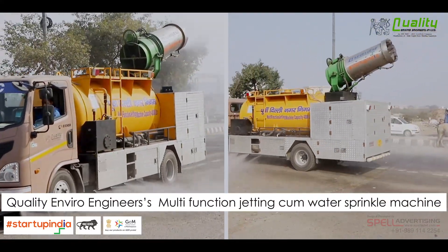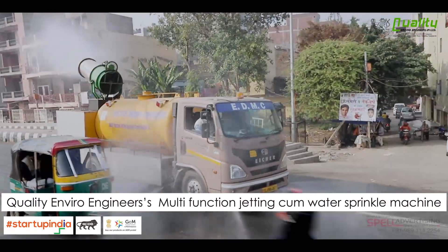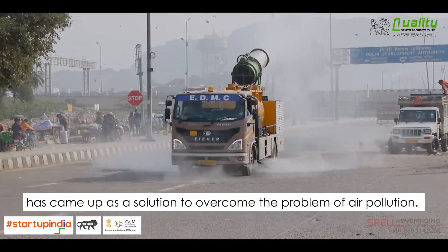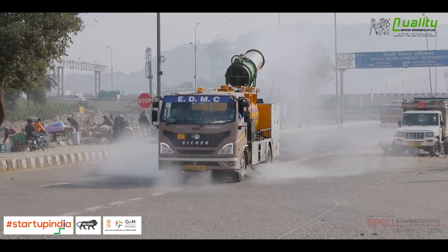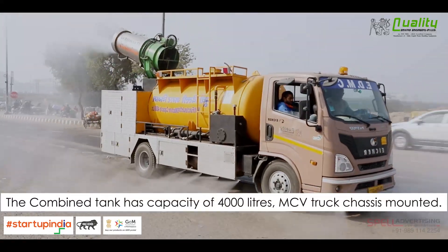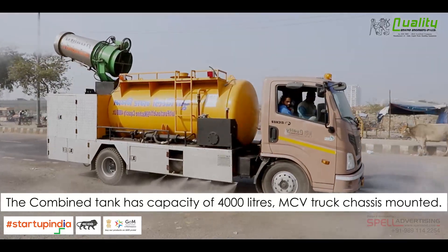Quality Enviro-Engineers multifunction jetting water sprinkle machine has come up as a solution to overcome the problem of air pollution. The combined tank has a capacity of 4,000 liters and is CV truck chassis mounted.